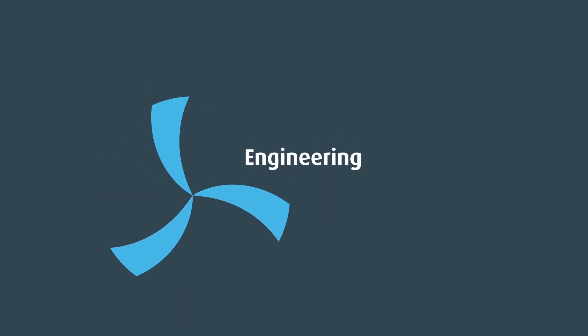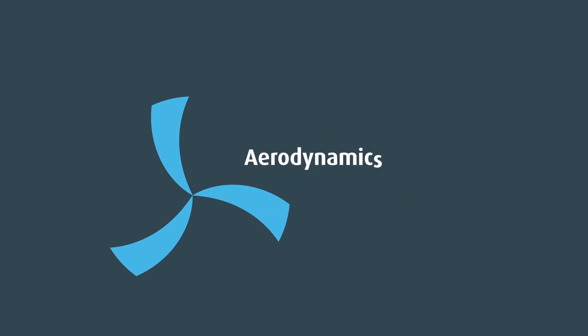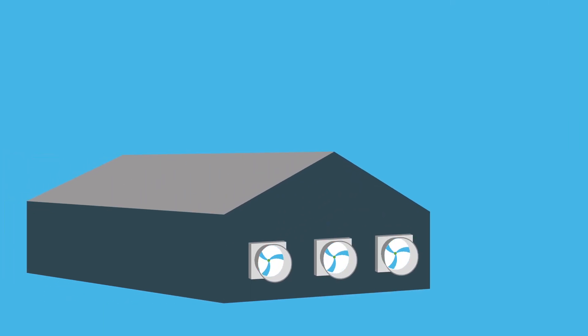So the engineering is nothing but perfect. We paid attention to detail in all design stages. The impellers are shaped to create optimal aerodynamics. Every fraction of a percent improvement contributes to the huge energy savings.